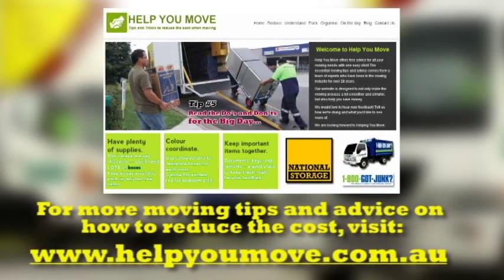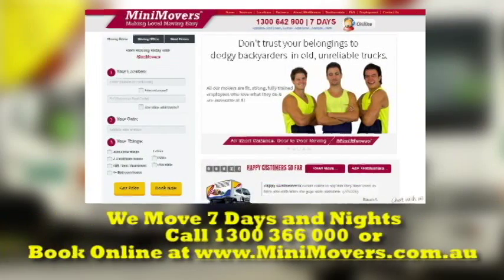For more tips and tricks on reducing the time and cost of your move, visit helpyoumove.com.au or visit minimovers.com.au to get an instant quote.